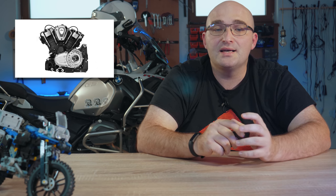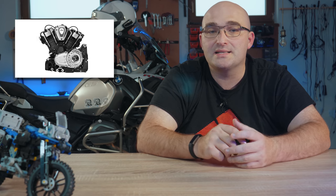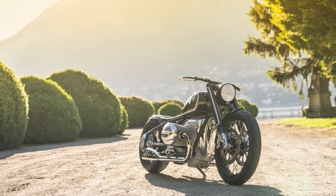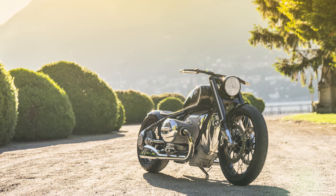Everything we see in these images suggests that Indian want to focus on performance and handling, as well as looks, which is very important now more than ever as European brands look to muscle in with high-tech offerings. BMW has already announced the 1800cc Cruiser, which will probably be in US dealerships next year. The official release of the Challenger is scheduled for next week, and that's when we will get all the juicy details regarding, undoubtedly, Indian's next successful motorcycle.